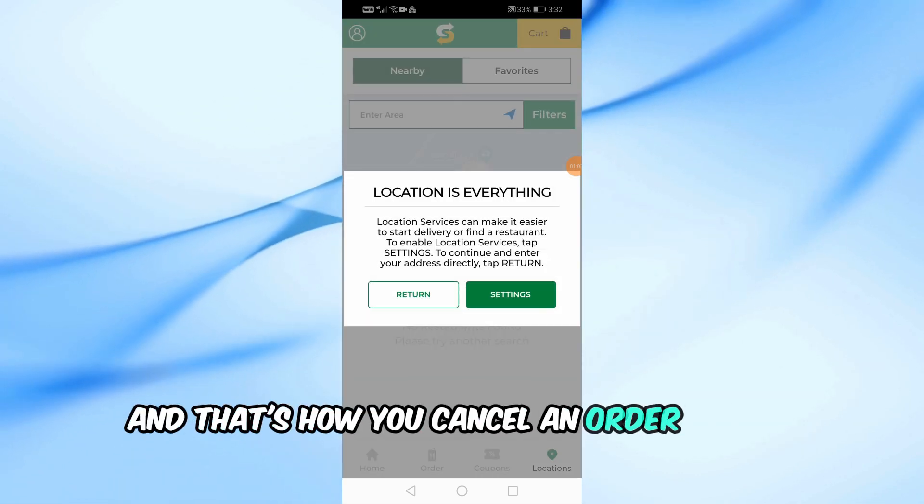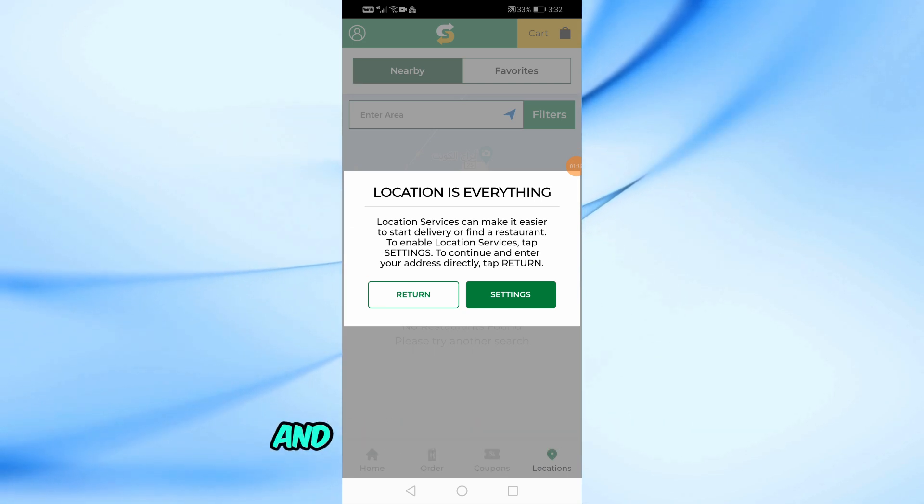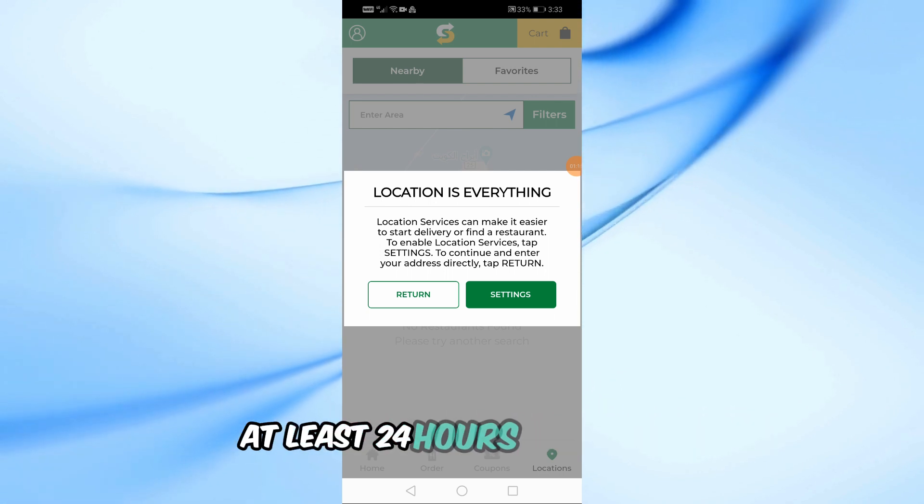And that's how you cancel an order on the Subway app. Remember, for regular orders, contact the store directly, and for catering orders, make sure to call the Catering Help Desk at least 24 hours in advance.